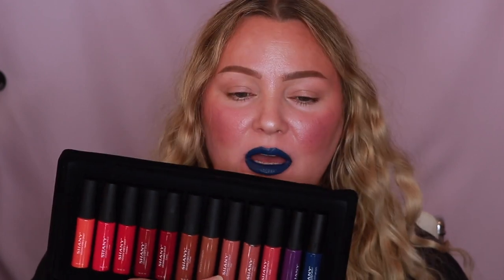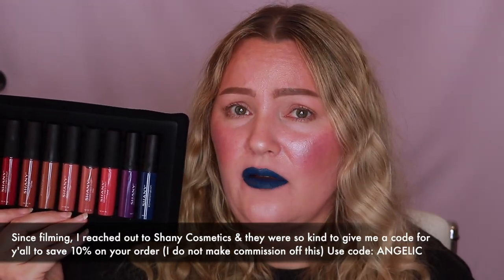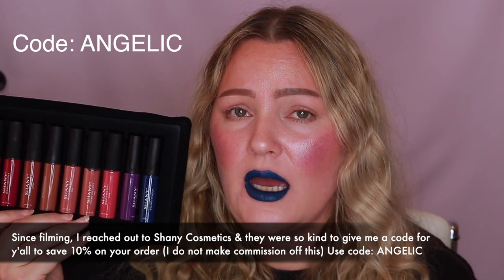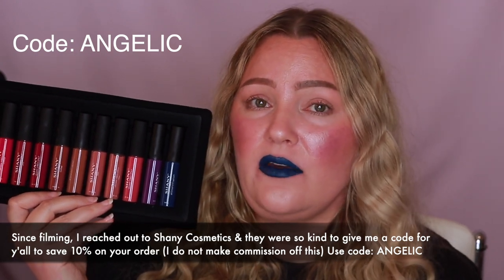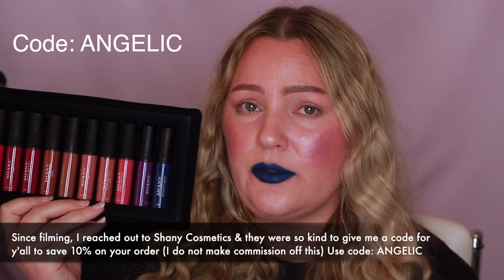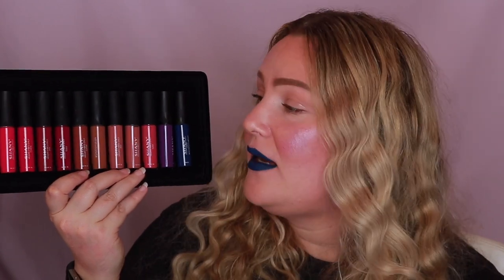My lips are very thankful I'm done swatching — when you rub your lips so much and use makeup remover it's like they're dead. But I really love these. I'm going to put a link in the description box so you can go to their website and purchase them. I don't think I have a discount code but I can ask them for one and will add it if they give me one. Hope you guys enjoyed this video and check out Shiny Cosmetics — see you in my next one, bye!